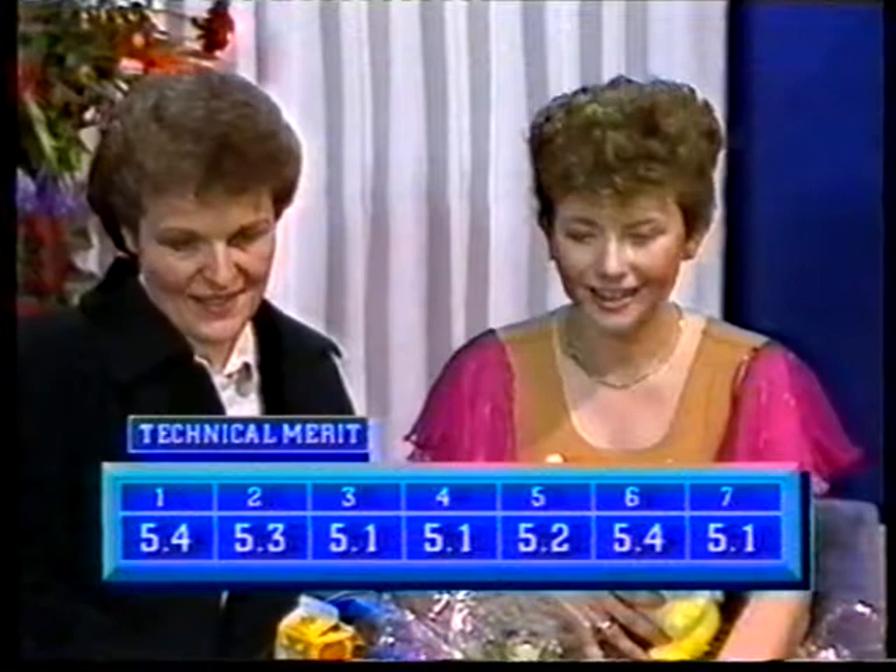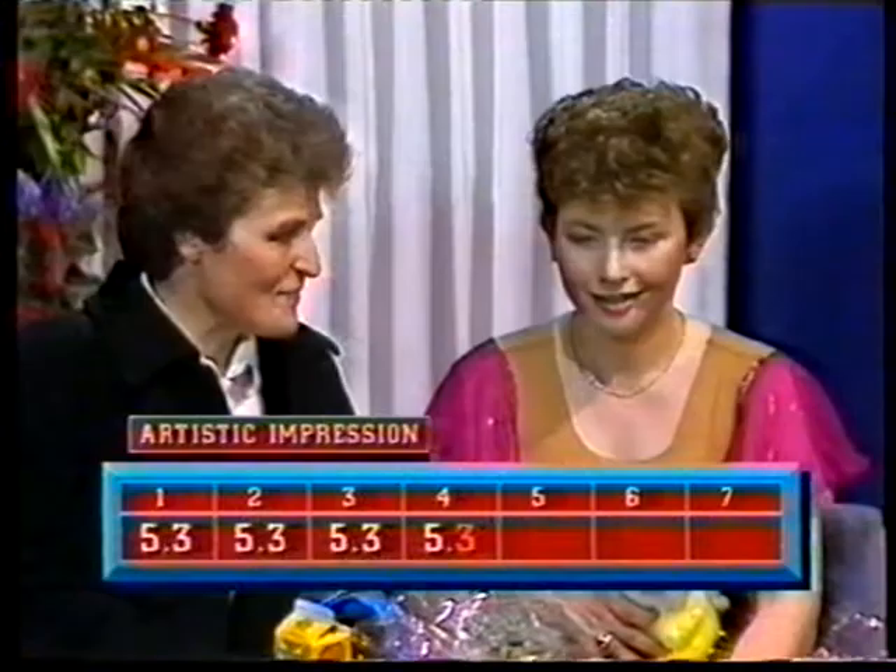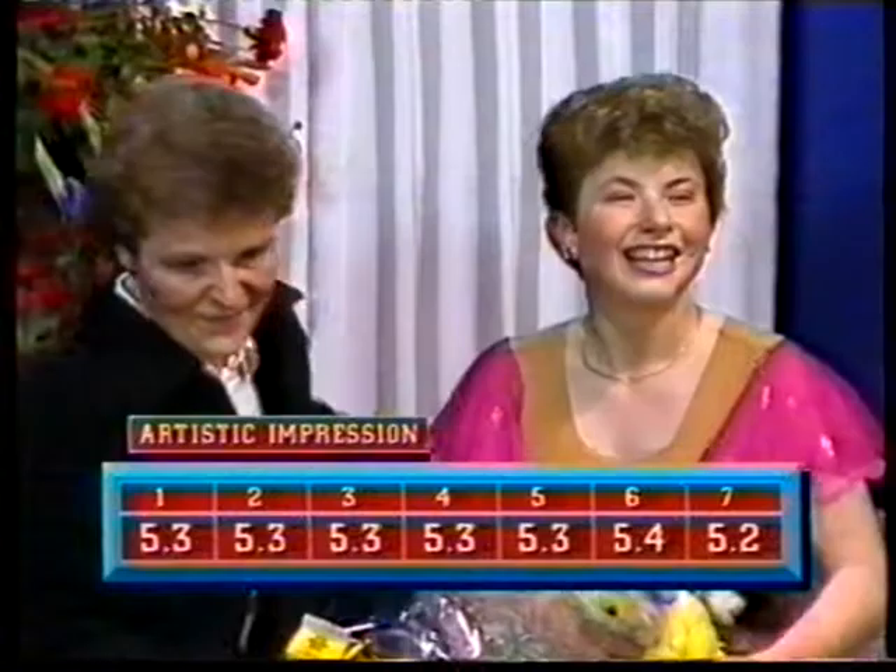Now for Artistic. Carol is holding her down, saying don't get too excited. But they're good — 5.2, up to 5.4. She's moved above Joanne Conway and is at the moment in the lead. She's dreamed of this.